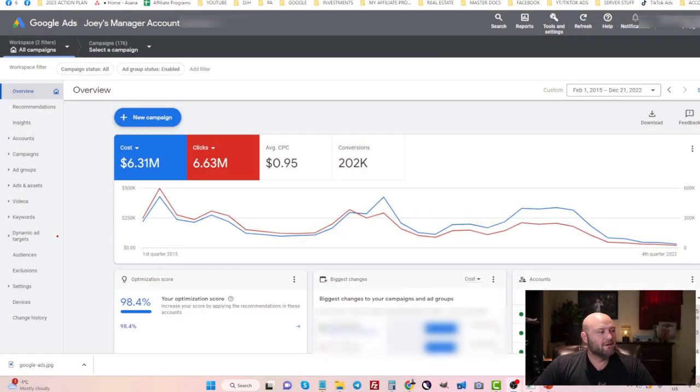Let's go into my computer and talk about the things you need to consider before running any campaigns as an affiliate marketer on Google Ads. Here's inside my account — I've crossed the six million dollars in ad spend, and I thought it would be interesting to do a series of Google Ads videos over the next few weeks because there's a lot of success to be had.